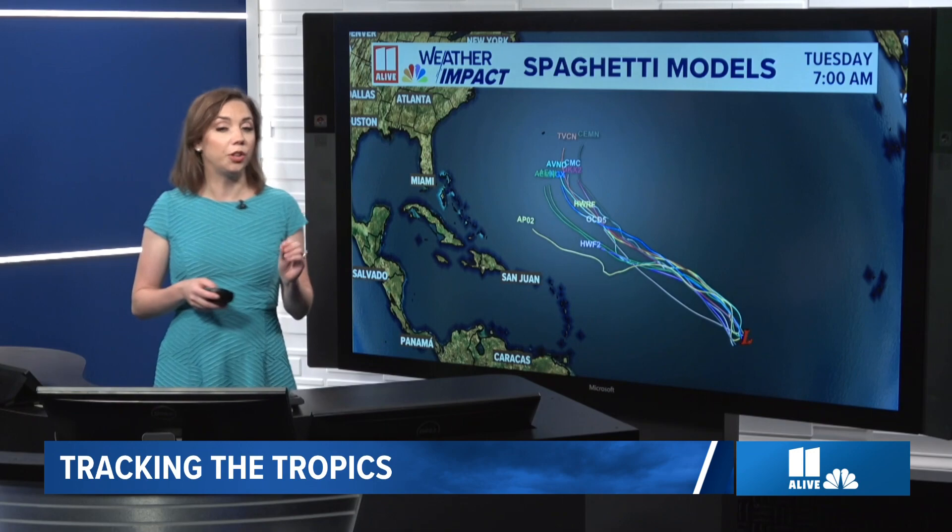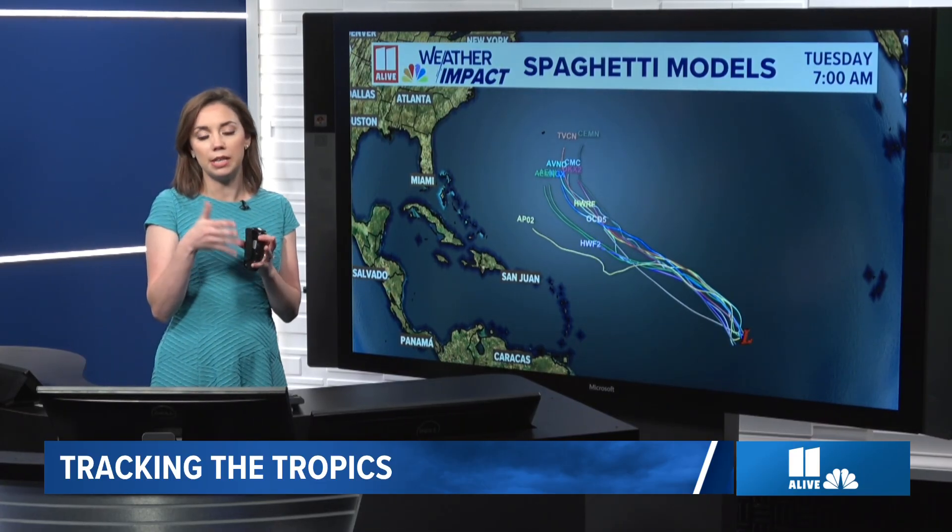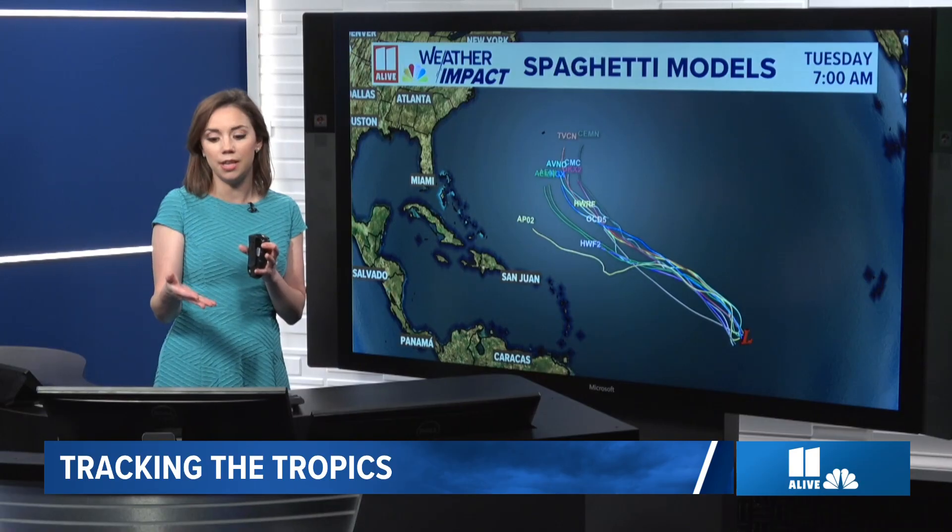The path of this one, as of now, is not one that we have to watch super closely for the Leeward Islands. Much of our spaghetti models this Tuesday morning are taking this northwest, and they're actually pretty closely clustered. I'll point it out — they're clustered pretty closely the next couple of days. There is a little more spread as we get into the end of the weekend and early next week, with one outlier in yellow, but most of them keep this thing in the open Atlantic. We could get close to Bermuda, potentially.